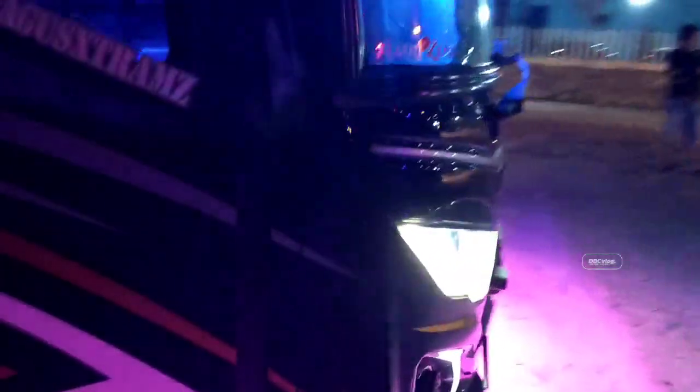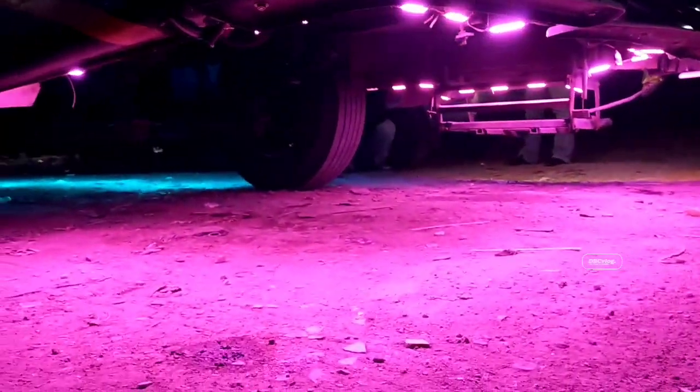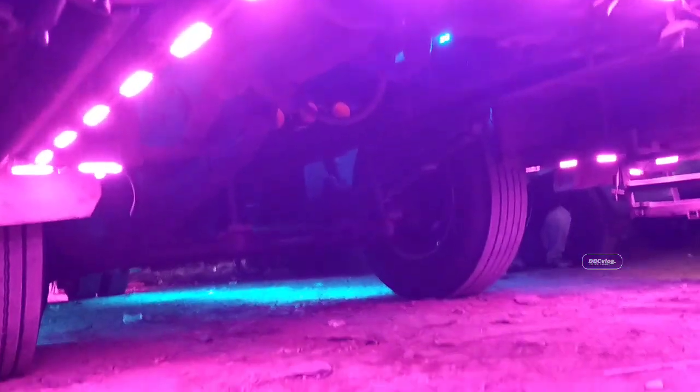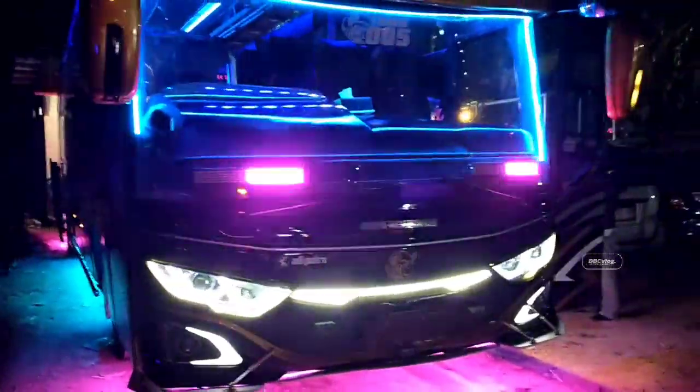Dan ini tampak depannya seperti ini ya, cakep banget teman-teman. Basuri-nya di sana ya, warna kuning. Mantap. Ini masih Mas Bagus lagi ngecek unitnya. Dan ini untuk tampak depannya teman-teman, cakep banget ya, untuk RMA 005, Resi Sofia.